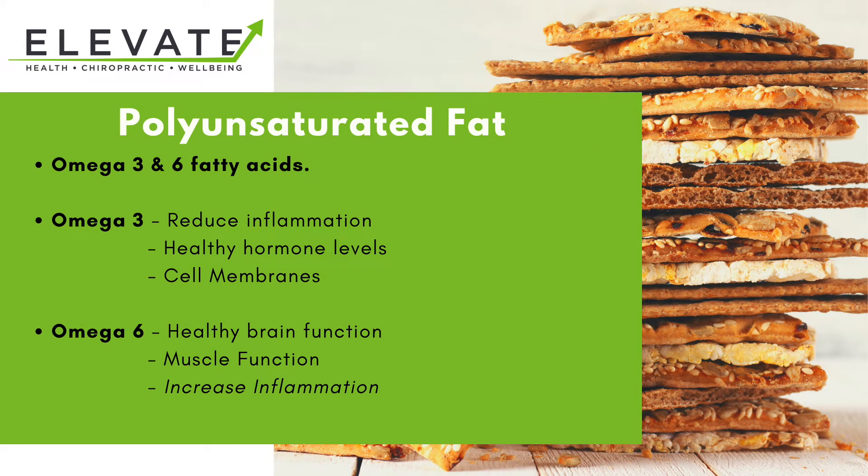Next we're going to look at polyunsaturated fats - these are your omega-3s and your omega-6 fatty acids. Omega-3s are good for reducing inflammation, they support healthy hormone levels, and also help to keep our cell membranes intact, so they're very important.